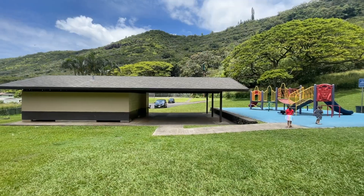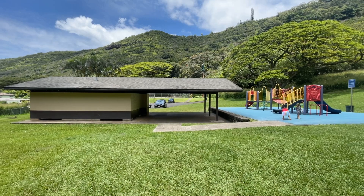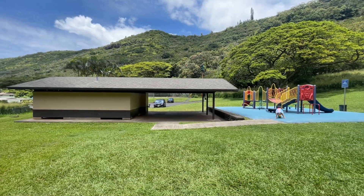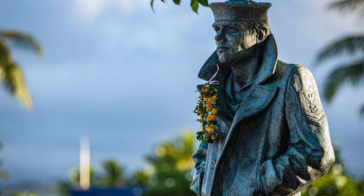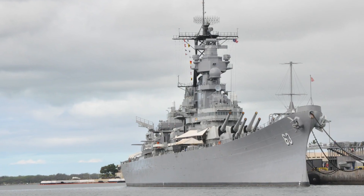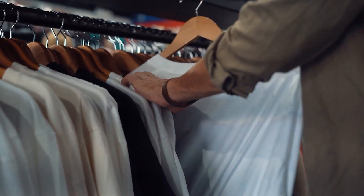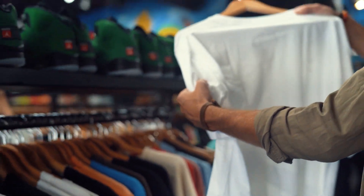Moanalua boasts a ton of fun activities for visitors and residents. Here you can enjoy the lush Moanalua Valley Park, which features hiking trails, picnic areas, and playgrounds for children. If you're a history buff, you can visit the nearby Pearl Harbor and USS Missouri Museum, or you can indulge in some retail therapy — just less than 10 minutes away at the Pearlridge Shopping Center.